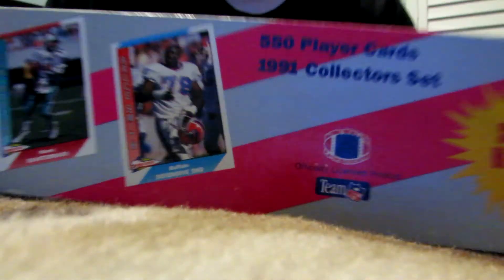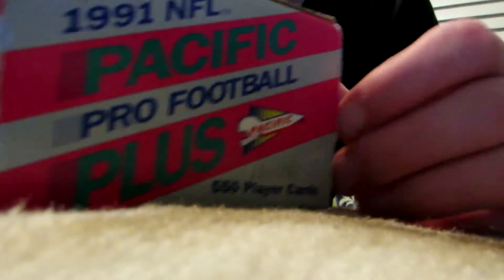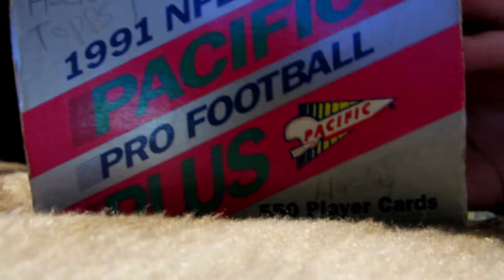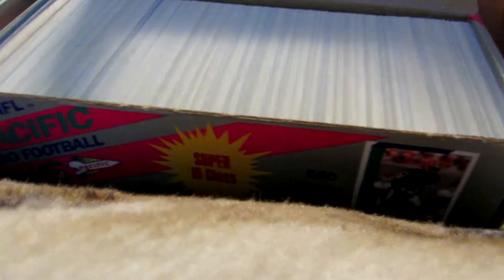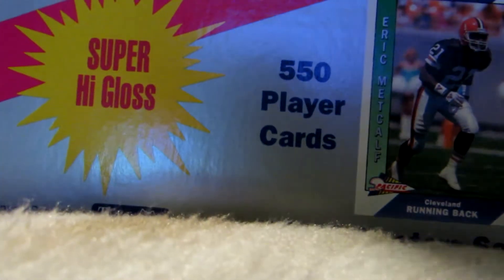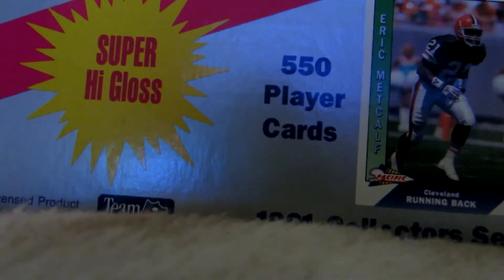Last but not least — even though this box says something misleading, I look on the side of the box and these are 1992 hockey cards from Topps. As I open this box, right here we have a whole lot of cards. I don't really want to browse through them all, but let's see what we can find as one example.